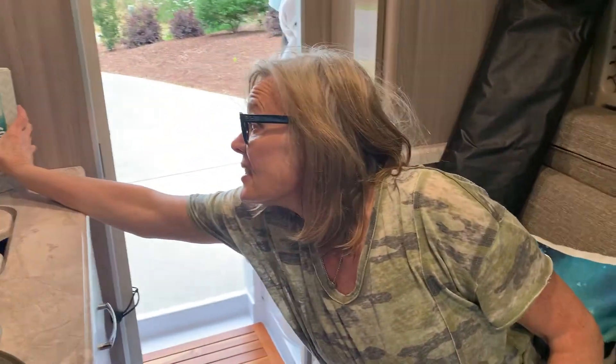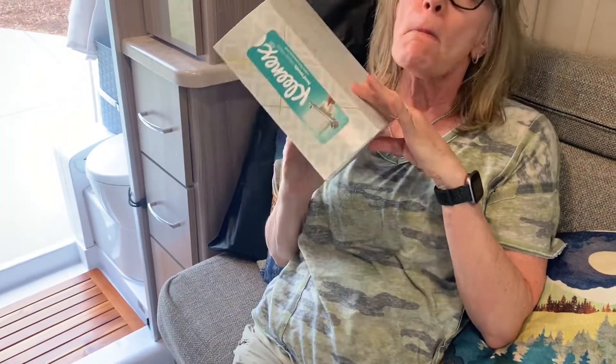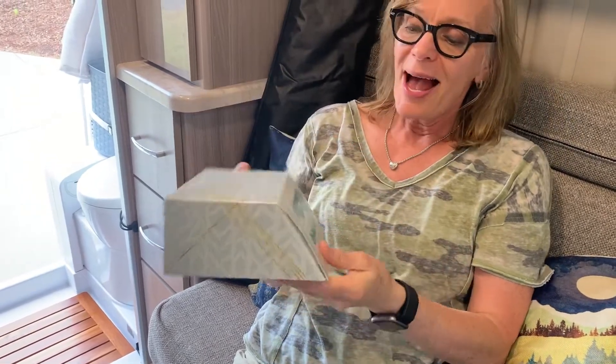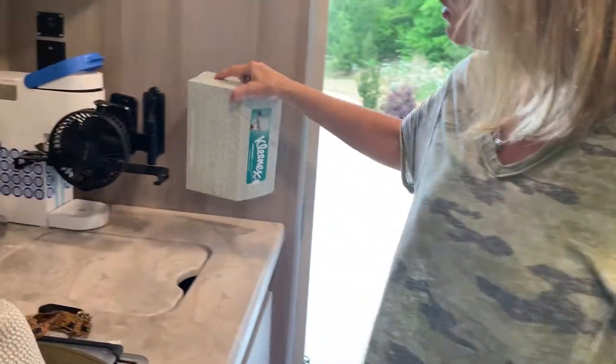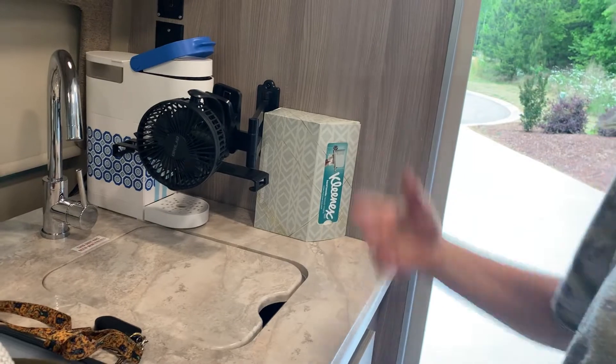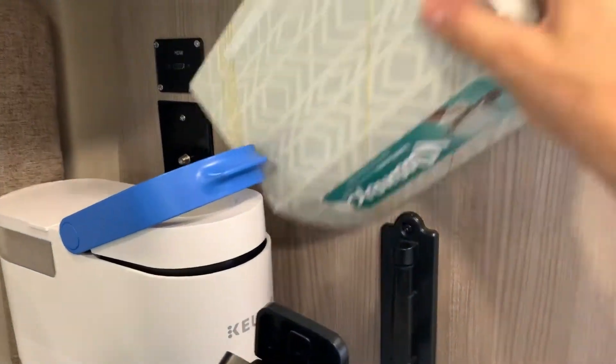One other item I'd like to share with you van lifers and van once-in-a-whileers is this paper towel dispenser. Rather than have a big bulky roll of paper towels, Kleenex came out with this box of hand towels. These are fantastic — very tidy looking, has a nice sleek look to it rather than a big bulky roll of paper towels. Fits perfectly over here and we're set to go. Boom.